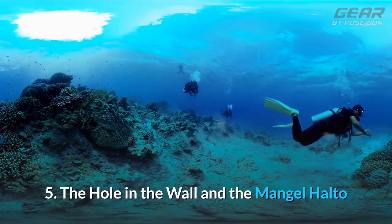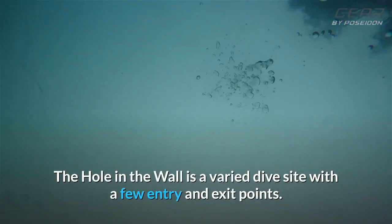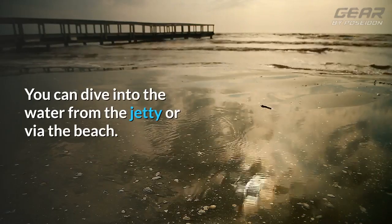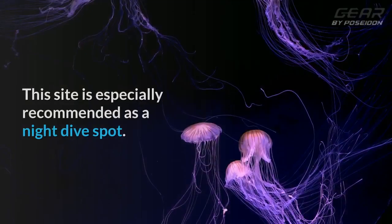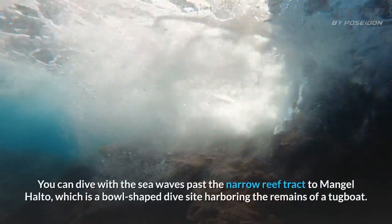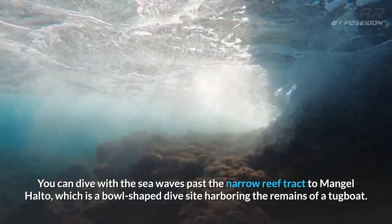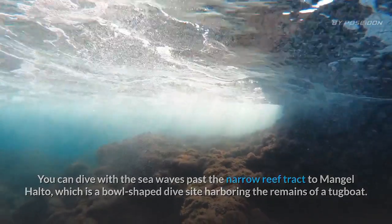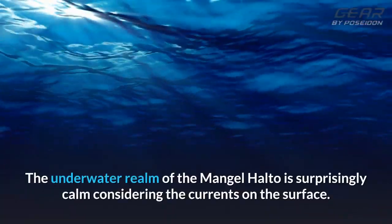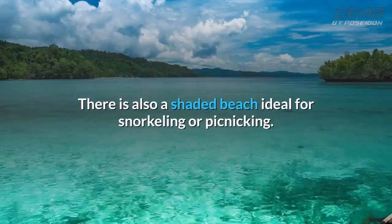5. The Hole in the Wall and the Mangal Halto. The Hole in the Wall is a varied dive site with a few entry and exit points. You can dive into the water from the jetty or via the beach. This site is especially recommended as a night dive spot. You can dive with the sea waves past the narrow reef track to Mangal Halto, which is a bowl-shaped dive site hovering the remains of a tugboat. The underwater realm of the Mangal Halto is surprisingly calm considering the currents on the surface. There is also a shaded beach ideal for snorkeling or picnicking.